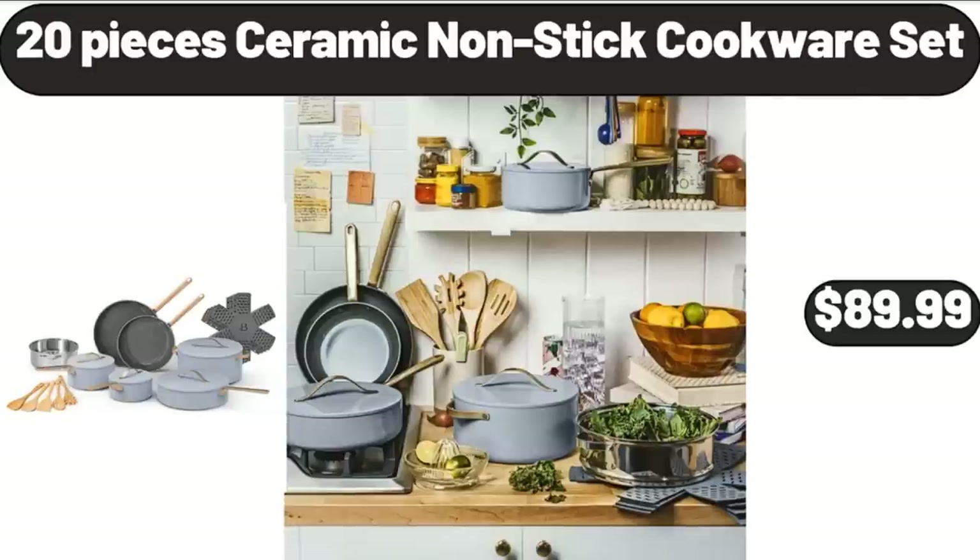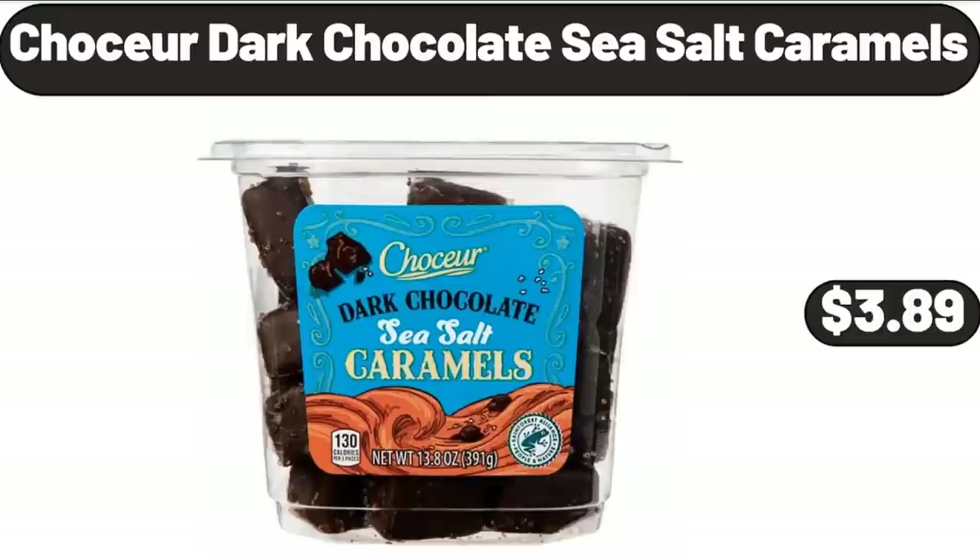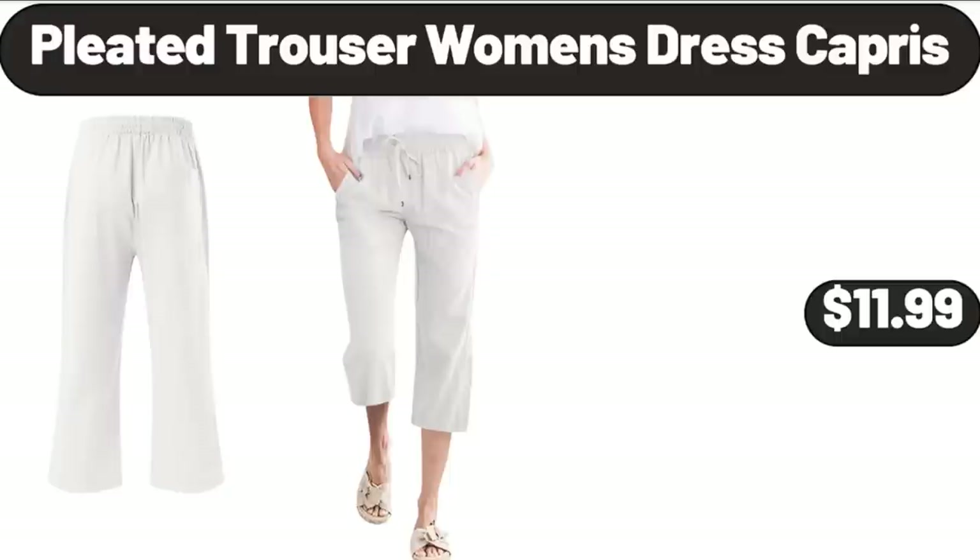Chaussure Dark Chocolate Sea Salt Caramels, $3.89. Pleated Trouser Women's Dress Capris, $11.99.